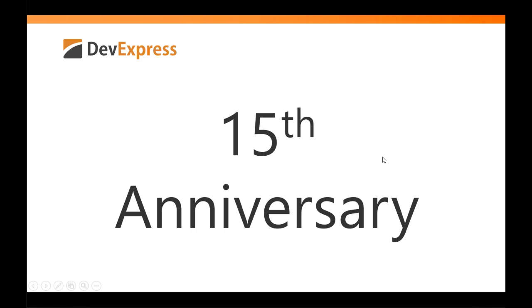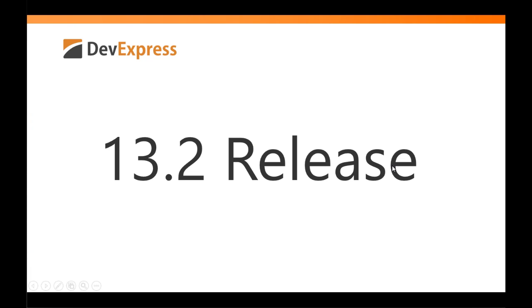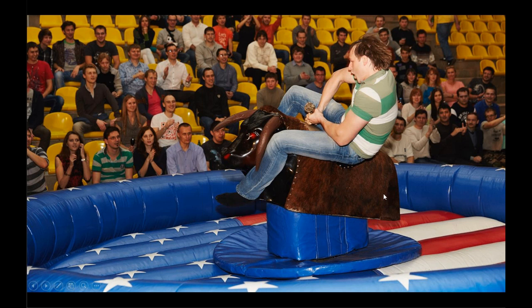Keep an eye out because even today we've been putting out some clever questions on Facebook about some of the stuff I'll be showing you. Julian's got questions about the history of DevExpress. Today is the 13.2 release and you're going to see our DevExpress.com website changing. 13.2 is this bull of an awesome release and we're going to ride this thing. So let's check it out.